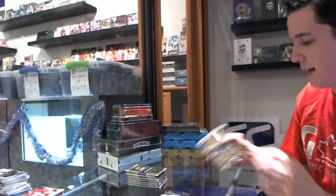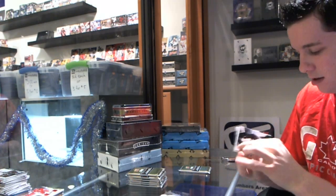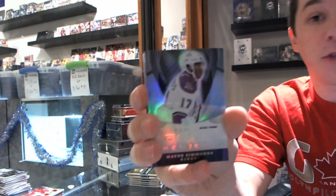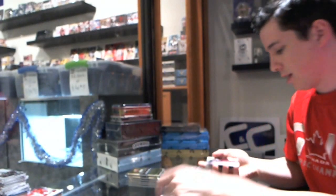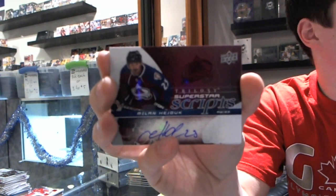Good call, Seabass. I'm not even going to open the pack — I'm that confident in that pack, I'm going to save it. We've got a rookie number to 9.99 for the LA Kings, Wayne Simmons. And a Superstar Scripts for the Colorado Avalanche, Milan Hejduk.